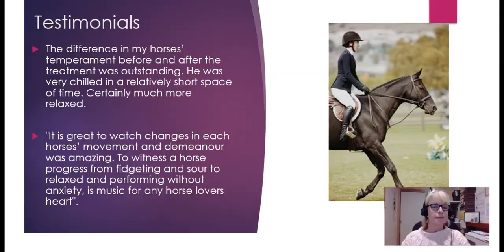So that's Emmett. What do people have to say about it? The difference in my horse's temperament before and after the treatment was outstanding. He was very chilled in a relatively short space of time, certainly much more relaxed. When treating horses with Emmett, just releasing the muscles, they usually drop their heads and yawn and just become really relaxed because they're not in that tight held muscle state. It's great to watch the changes in each horse's movement and demeanour — the changes were amazing. To witness a horse progress from fidgeting and sour to relaxed and performing without anxiety is music to any horse lover's heart.